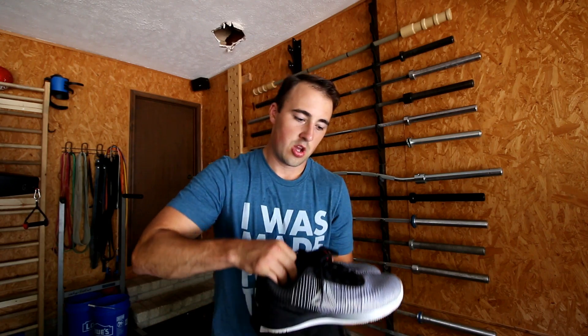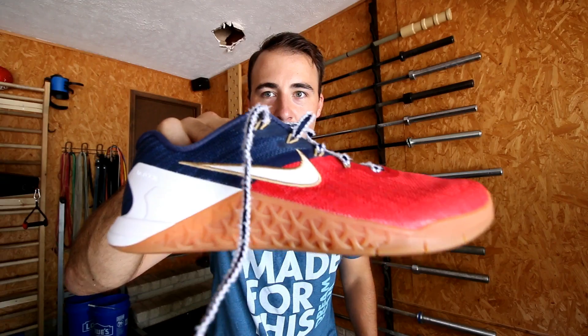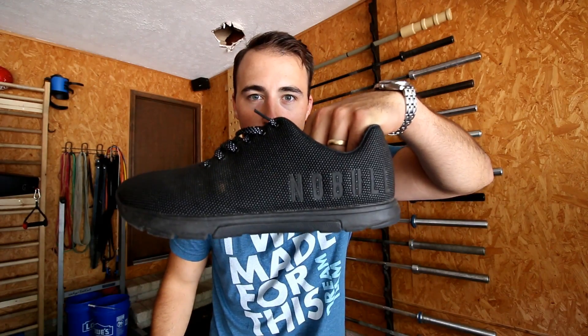Hey guys, this is Coop from garagegymreviews.com, and today I'm going to tell you about the best training shoes, the best CrossFit shoes of 2017. Will it be the Weaves? Will it be the Metcons? The Nobles or somebody else? Let's find out.